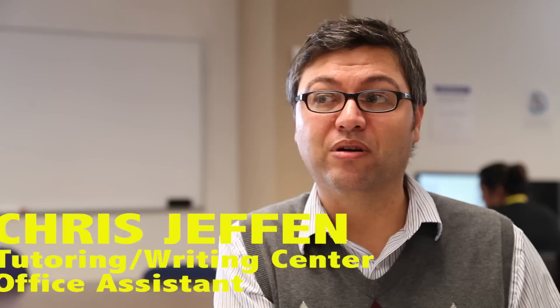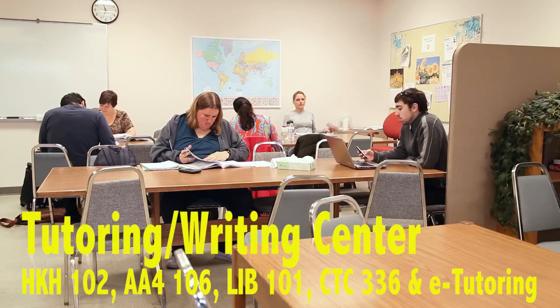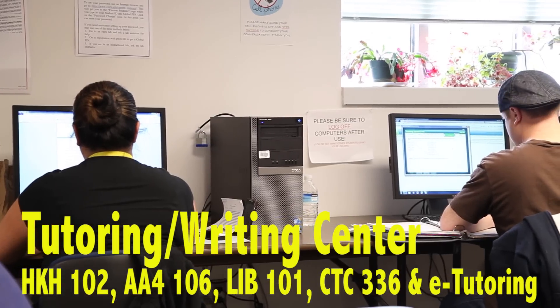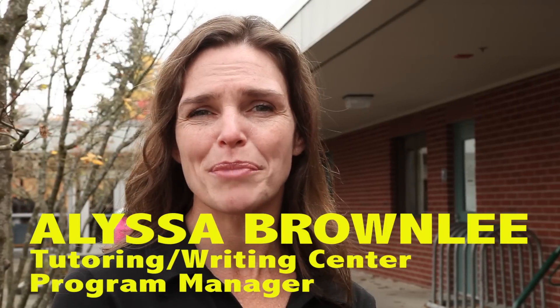We have more subjects that we tutor now than we ever have, ranging from English and all aspects of the writing process to every math — we just run the gamut. We generally have anywhere from 30 to sometimes as many as 60 or 70 tutors.